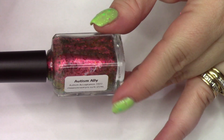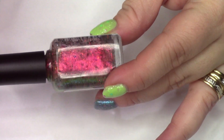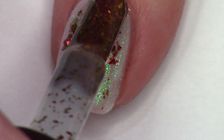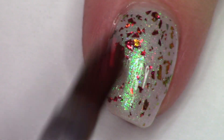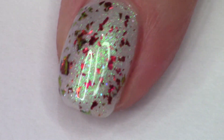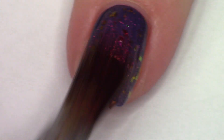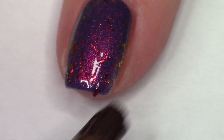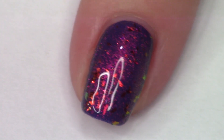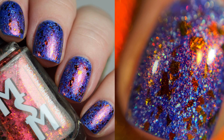Next is Autism Ally, making a limited release comeback. This was our autism acceptance polish topper from last year — it has a strong red-pink-copper shimmer and multi-chrome flakies shifting in the same color ranges. I'm swatching it over a dark blue shade so you can really see the shimmer play. Five dollars from every bottle sold will be donated to a non-profit local organization benefiting persons with autism.